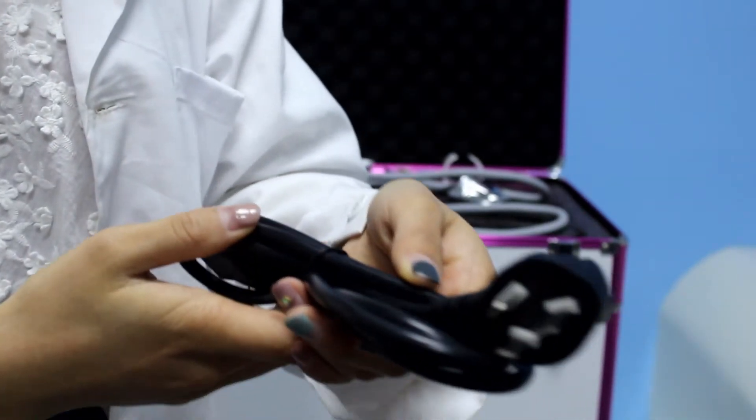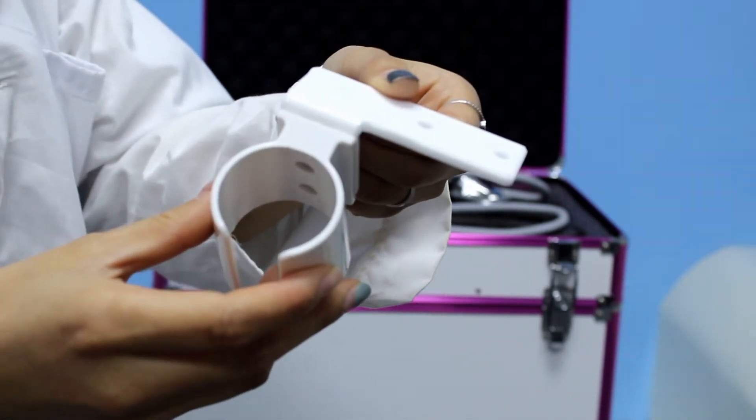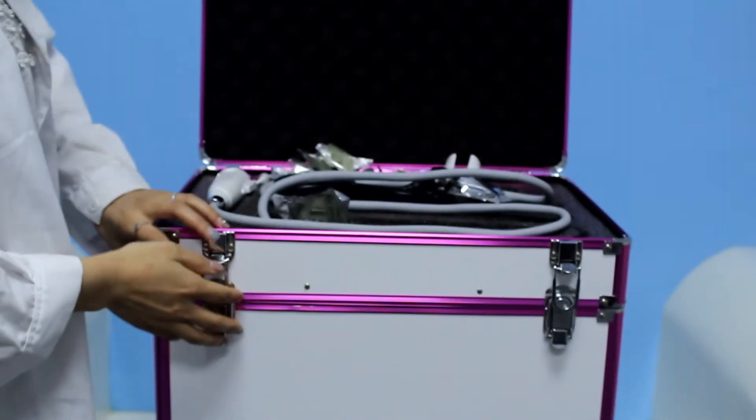This is the power cable. This is the handle piece holder. Now look at the machine.